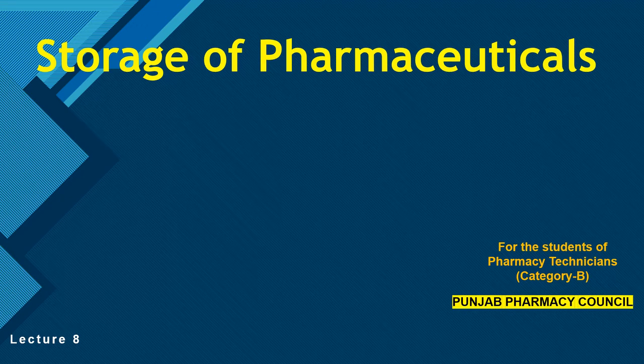As-salamu alaykum, welcome to channel T.info. My name is Muhammad Dufail and I am starting lecture number eight of Pharmaceuticals. This lecture series is B-category of Pharmaceuticals. Today, we will be learning about storage of Pharmaceuticals.